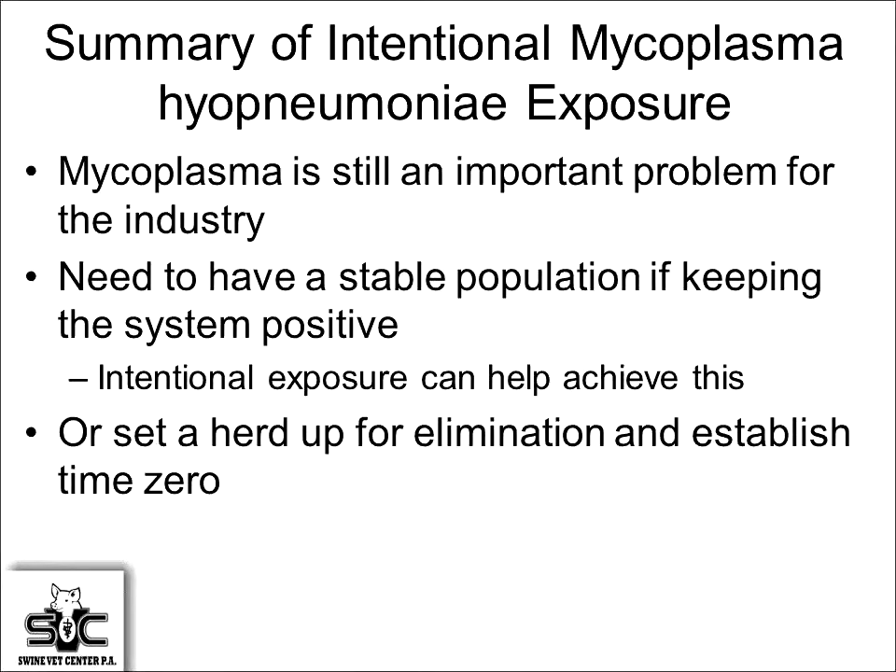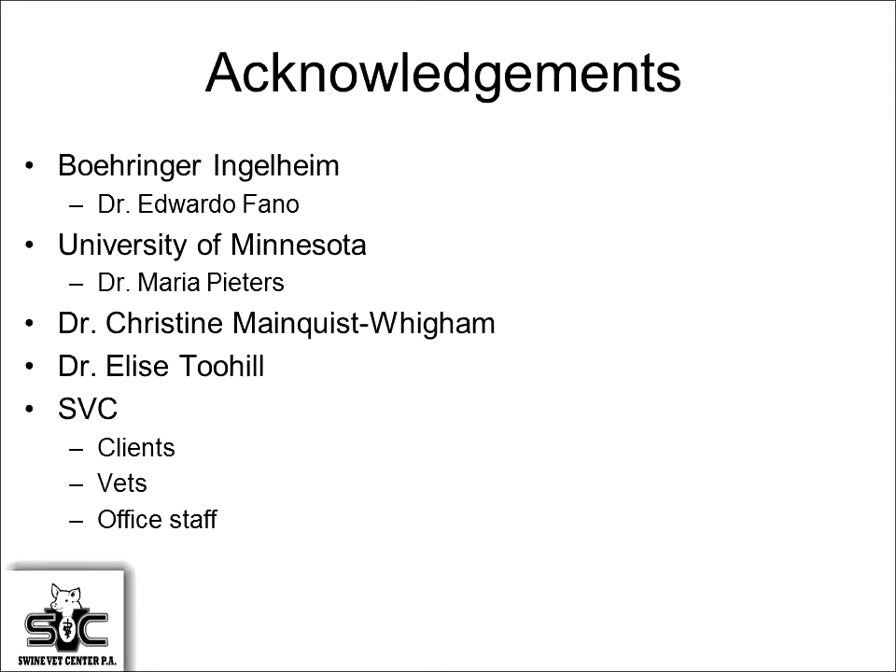Mycoplasma is still an important problem for the industry. If we're going to leave the system positive, we need a good way to intentionally expose gilts. This aerosol method looks to be working well, and can also be used to establish time zero for an elimination program. Thanks to BI for funding diagnostics, Dr. Maria Peters for input on the homogenate process, Christine, Elise, and our clients for participating.